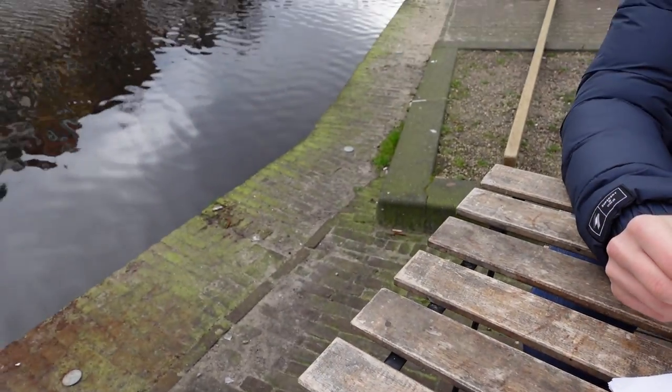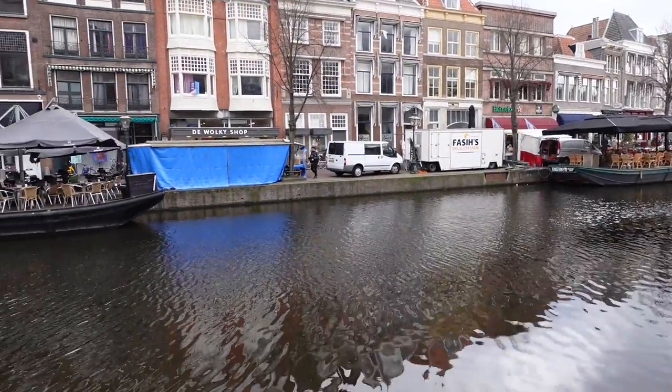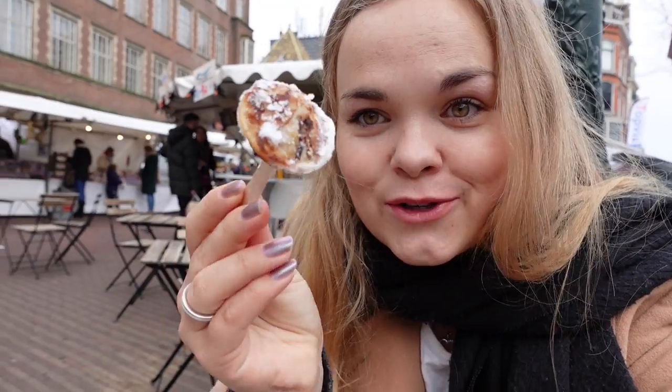We got the perfect place sitting here right by the canal, so it is very nice and cozy. A pancake looks like this.